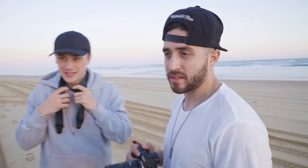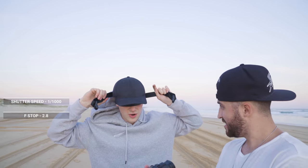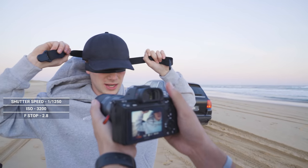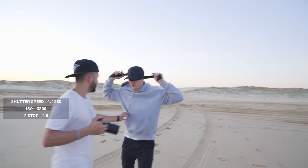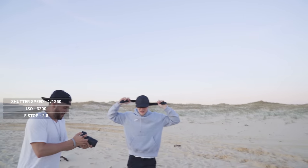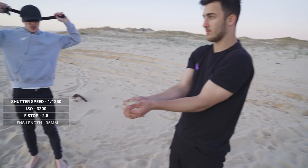The sun is setting right now so we have to move quick. Hayden, get in here — shutter speed one over one thousand, f/2.8, ISO 3200. Actually, bump shutter speed a couple stops higher, like 1/1200 or 1/1600. We need to find dry sand, not wet sand. Let's go, Liam, where are you?